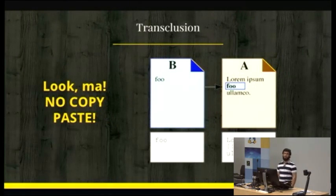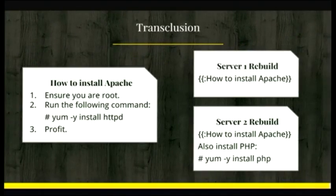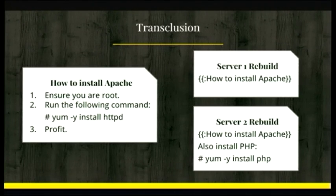MediaWiki has a very cool feature called transclusion. Basically what it allows you to do is embed the content of one page into another one, so if you update the first one, the second one gets updated automatically. This sounded exactly like what I wanted, so I started using it in my MediaWiki instance at work. This is a silly example of how you'd use transclusion in a real-world scenario, but if your documentation is server-centric, something like this comes in very useful — you just update the installation or configuration instructions, and that gets applied automatically to all servers that embed this page.